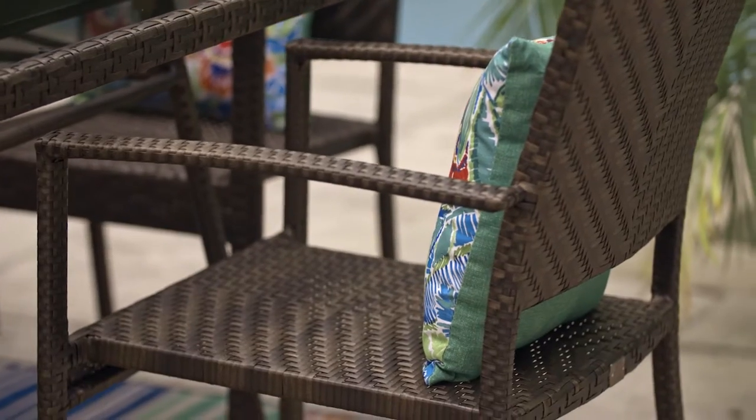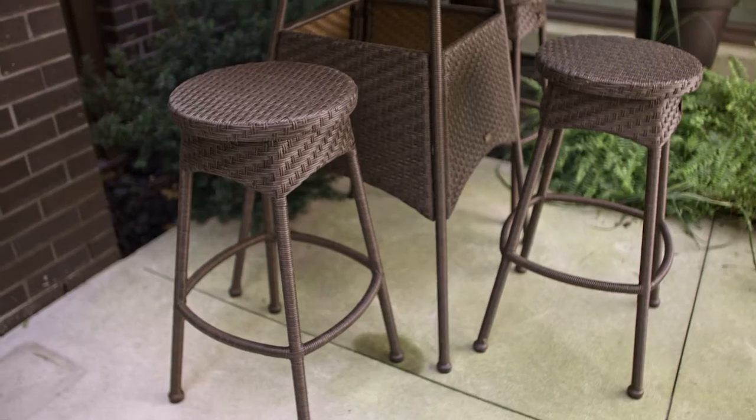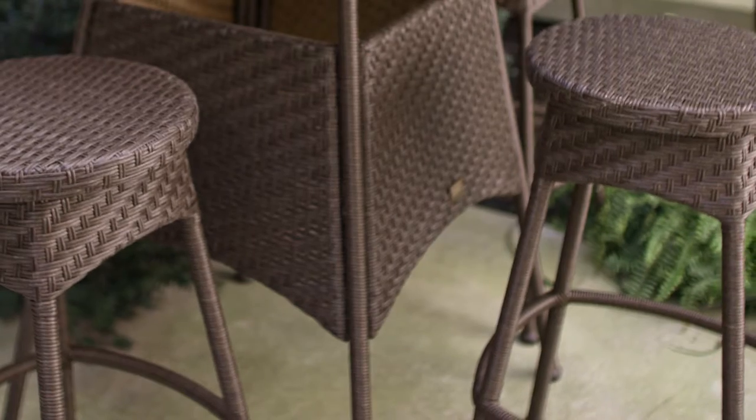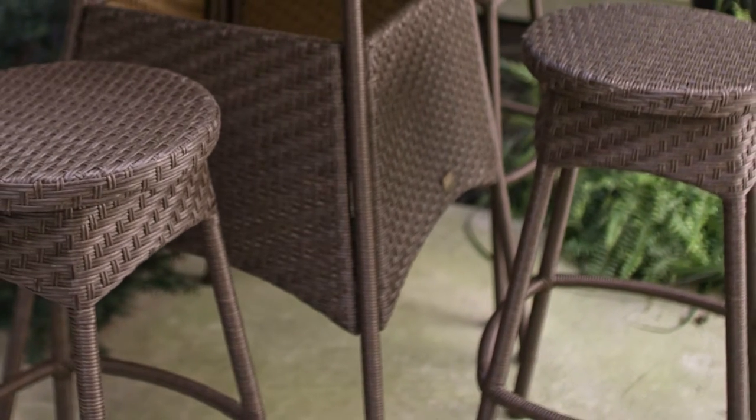The table has a tempered glass top for a sleek look and the chairs are stackable for easy storage. The contemporary high dining table and stools have a conveniently compact profile, ideal for small spaces, and are also made of weather-resistant wicker.